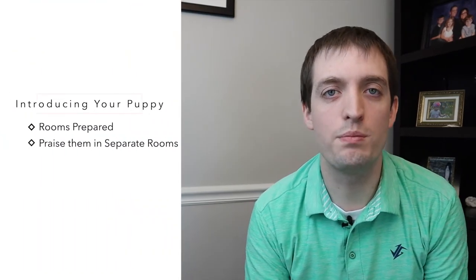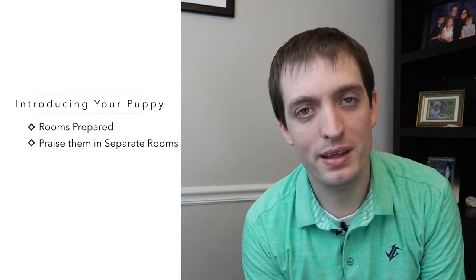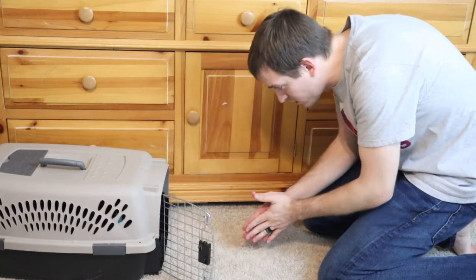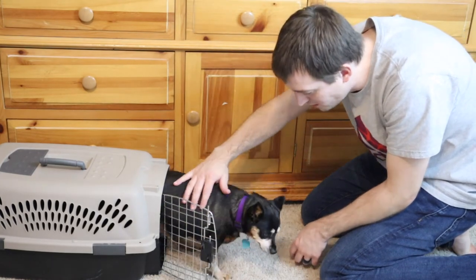Once you have the puppy and you've brought them inside, you need to make sure that you start loving on them one at a time. You've got to be careful that you take it slow and don't get the puppy overexcited. Make sure you keep them calm, play with them, make them feel at home, and go back and forth. Take turns with your cat and your puppy so they can smell the other animal and get more used to that scent.